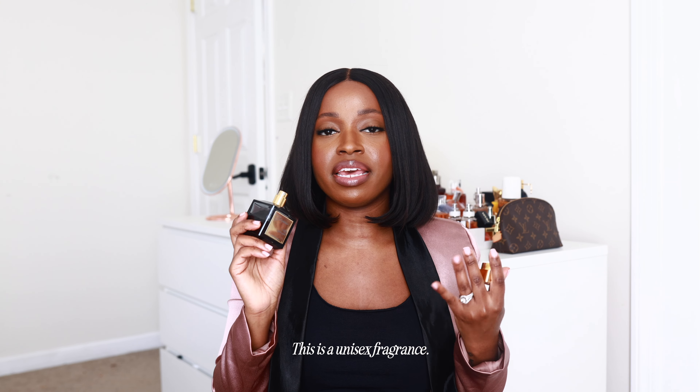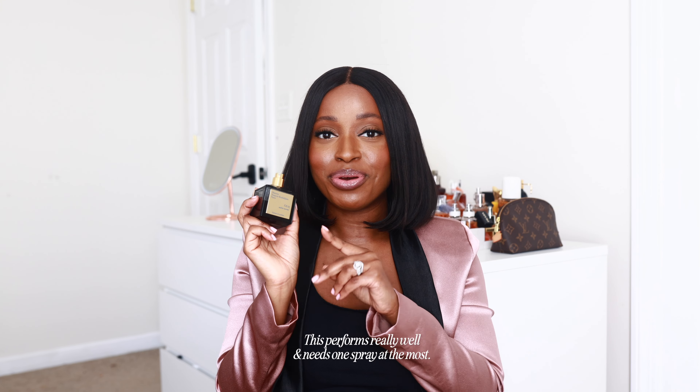I bought this almost two years ago and fell in love when I tested it. It is an oud bomb — if you don't like oud, this may not be for you. It has violet in it, which makes it a bit powdery, like a baby powder kind of vibe. It's also immersed in that rose and is very unisex, great for men and women. It is super strong — one spray, two sprays max is all you need because you will choke people out.